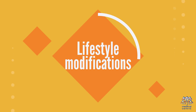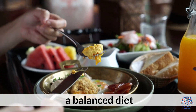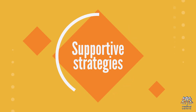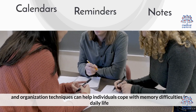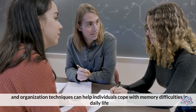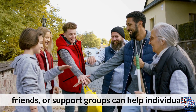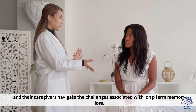Lifestyle Modifications — adopting a healthy lifestyle, including regular exercise, a balanced diet, sufficient sleep, and mental stimulation, can support overall brain health and memory function. Supportive Strategies — using memory aids such as calendars, reminders, notes, and organization techniques can help individuals cope with memory difficulties in daily life. Emotional Support — seeking emotional support from family, friends, or support groups can help individuals and their caregivers navigate the challenges associated with long-term memory loss.